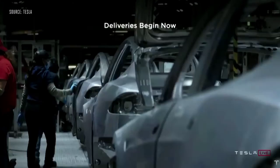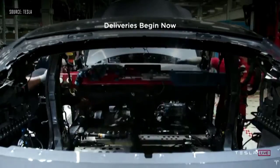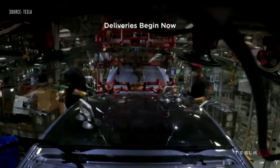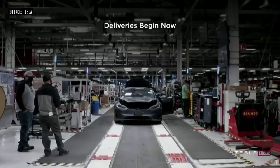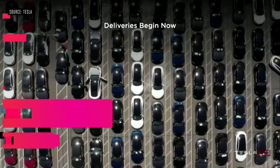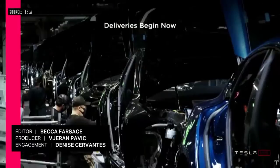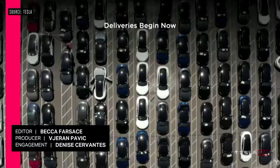Deliveries begin now. We're in production. We're going to deliver the first 25 cars today, and then we should be at several hundred cars per week soon, and 1,000 cars a week probably next quarter. My hat is off to Tesla Engineering, Production Design, the whole group — they really put their heart and soul into this. So let's deliver some cars.